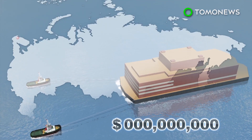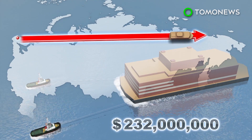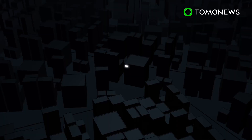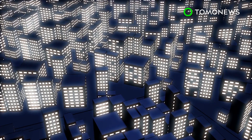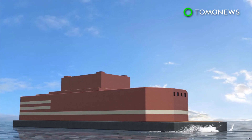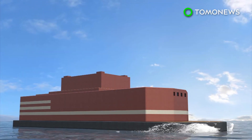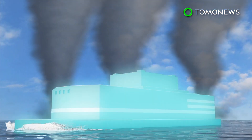From Murmansk, the $232 million nuclear plant will head to the Arctic to power the oil industry town of Pevek. With two nuclear reactors, the plant will produce up to 70 megawatts of electricity — enough to power a city of 100,000 inhabitants. Rosatom says the nuclear plant is designed with a great margin of safety that exceeds all possible threats and makes the nuclear reactors invincible against tsunamis and other natural disasters.